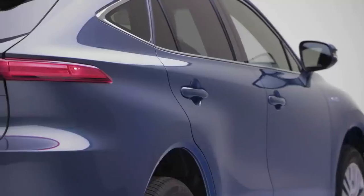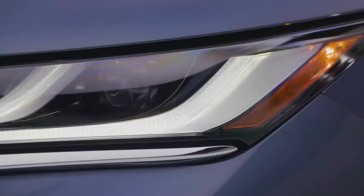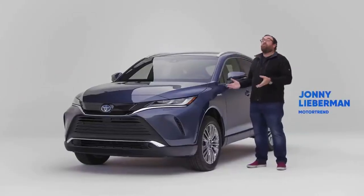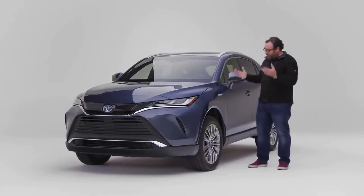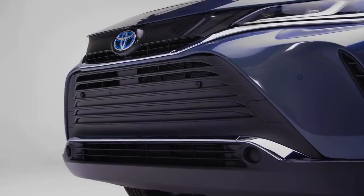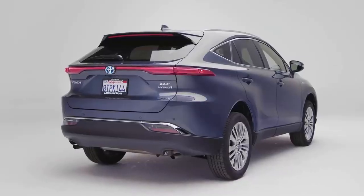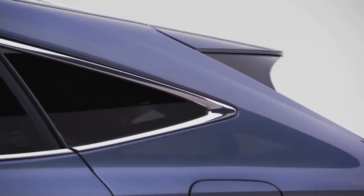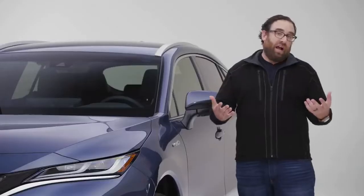When the Venza debuted in 2011, it was essentially a Camry station wagon. This new one shares its underpinnings with the RAV4 but obviously looks quite different. And that's what Toyota is trying to do — they want to offer an alternative to the traditional boxy SUV with something that's more sculpted, has a richer interior, and of course, hybrid efficiency.